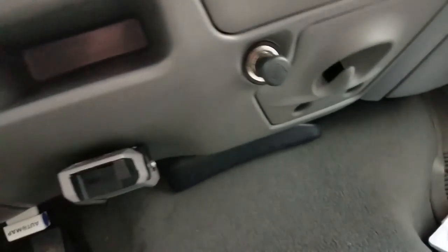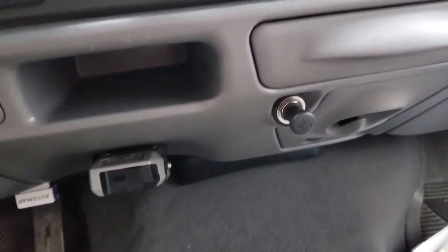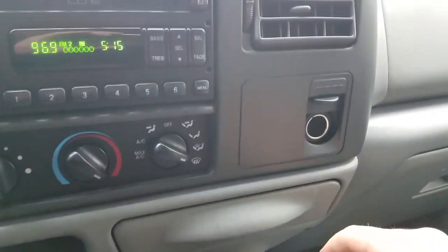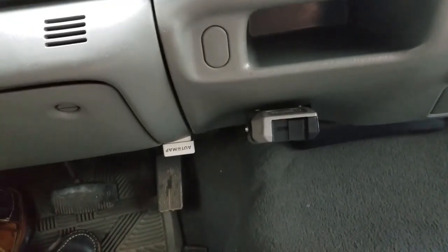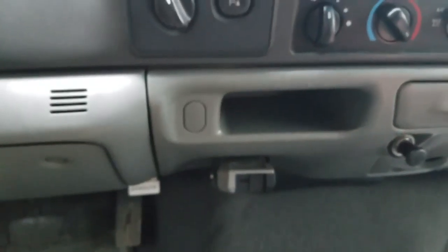Drink holders, garbage hook to hang a garbage sack off of, multi-port, cigarette lighter — still there, believe it or not — and trailer brakes. Nice, I didn't even notice those the first time I was in it.